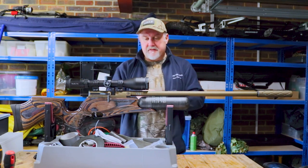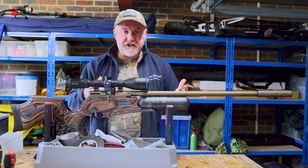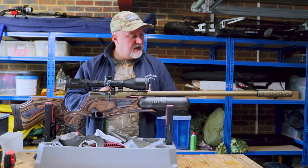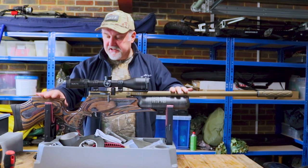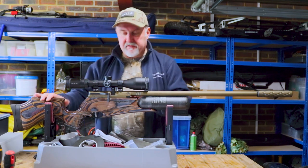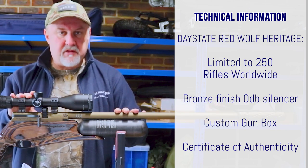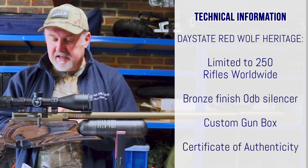The good news is that if you don't want to pay for a limited edition rifle, you can buy the standard Red Wolf and it has the same underlying mechanicals and electronic heart in it. Before we get into the specifics of the Red Wolf Heritage and the Red Wolf generally, I just want to run through some other stock options. This limited edition Heritage has a beautiful brown and black laminate stock — same shape as the standard rifle stock, with the same adjustability, but finished in this exclusive color. With this bronze finished metalwork, it very much reminds me of the 40th anniversary Genus rifle that Daystate put out a couple of years ago.